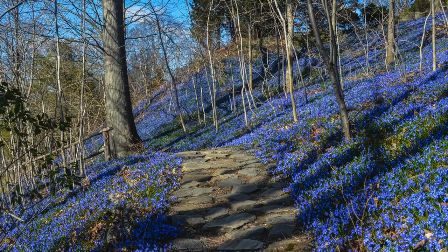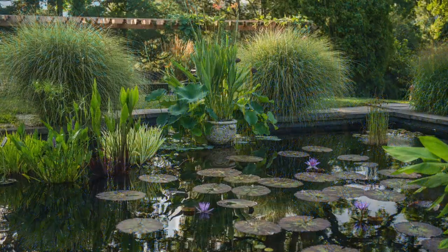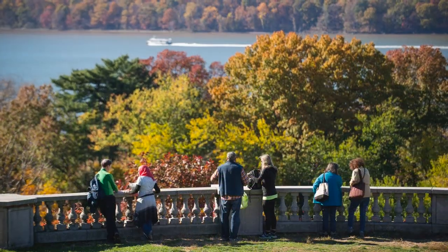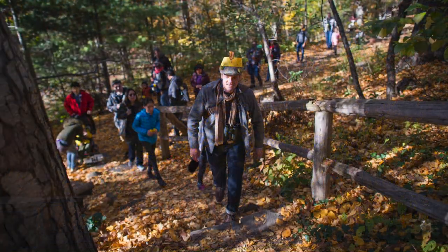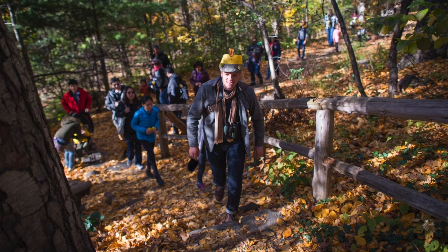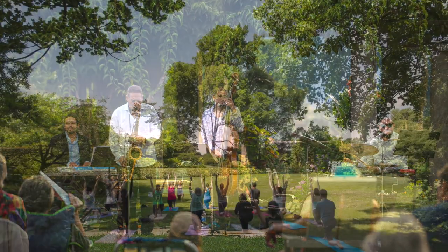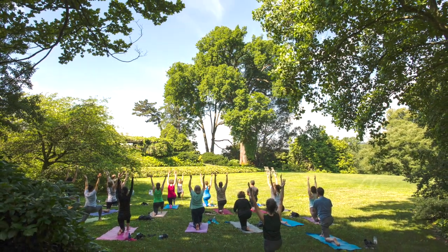Often referred to as one of the greatest living works of art, the gardens are known for their beauty, and visitors can simply enjoy them at their leisure. But you can also take guided tours of the gardens, hear live music, come to make art, do yoga, or learn about the natural world around us.